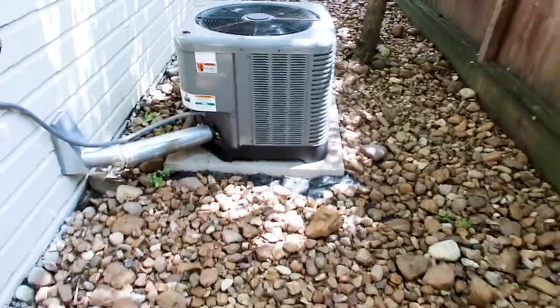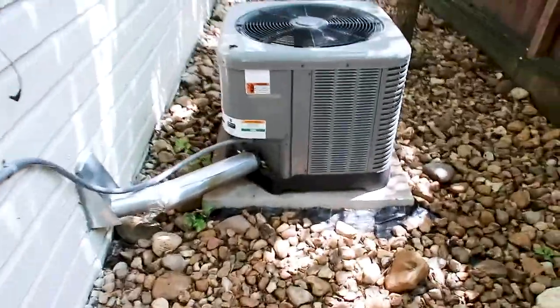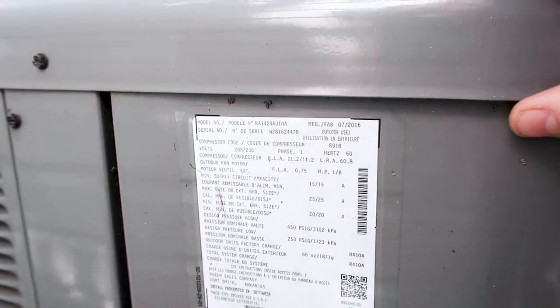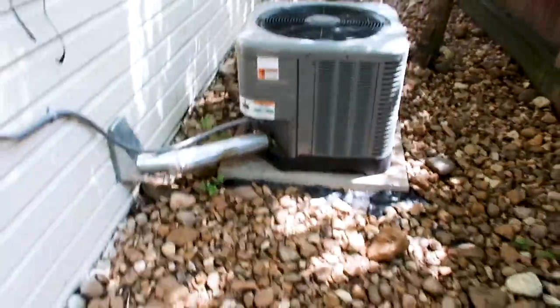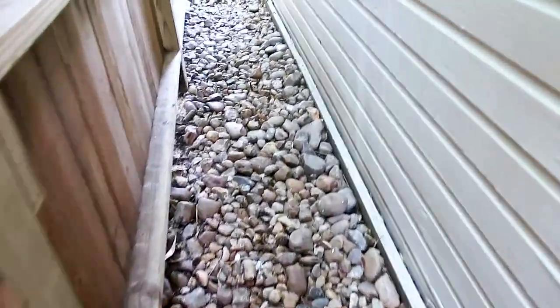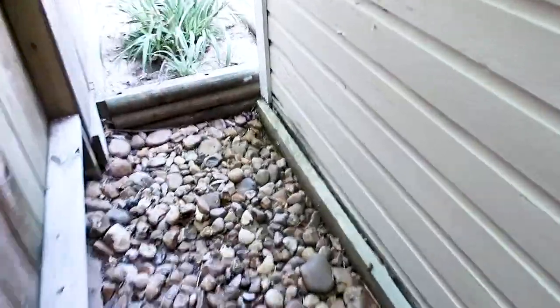We have a newer condenser on the outside for the garage apartment. You can see it's not exactly level — you want these to be installed within one inch of level or it puts too much stress on the motor. This one is a 2016, three-and-a-half ton unit with R-410A Freon, so it's a nicer unit. On the other side of the garage apartment, you've got wood-to-ground contact all the way across — this is the perfect environment for termites.